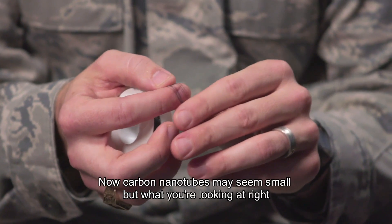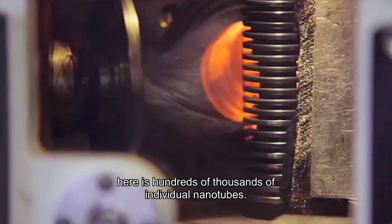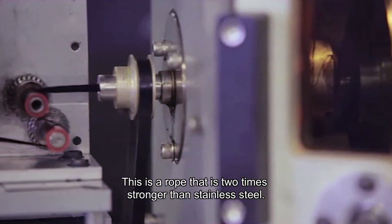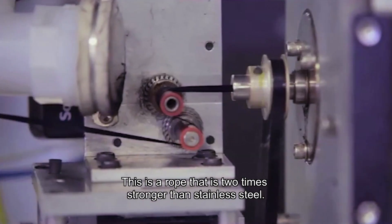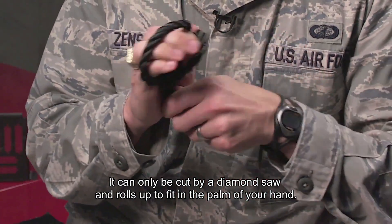Now, carbon nanotubes may seem small, but what you're looking at right here is hundreds of thousands of individual nanotubes. We can weave them together to get amazing properties. This is a rope that is two times stronger than stainless steel, can only be cut by a diamond saw, and rolls up to fit in the palm of your hand.